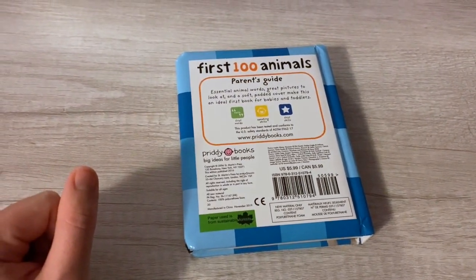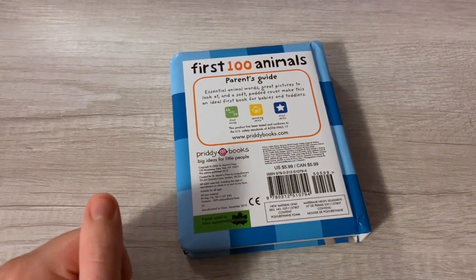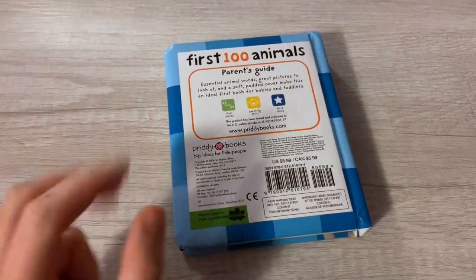If you like this video, make sure you go ahead and give it a thumbs up and subscribe to the channel. If you're interested in buying this book, I will leave it in the description below. Thanks, peace!